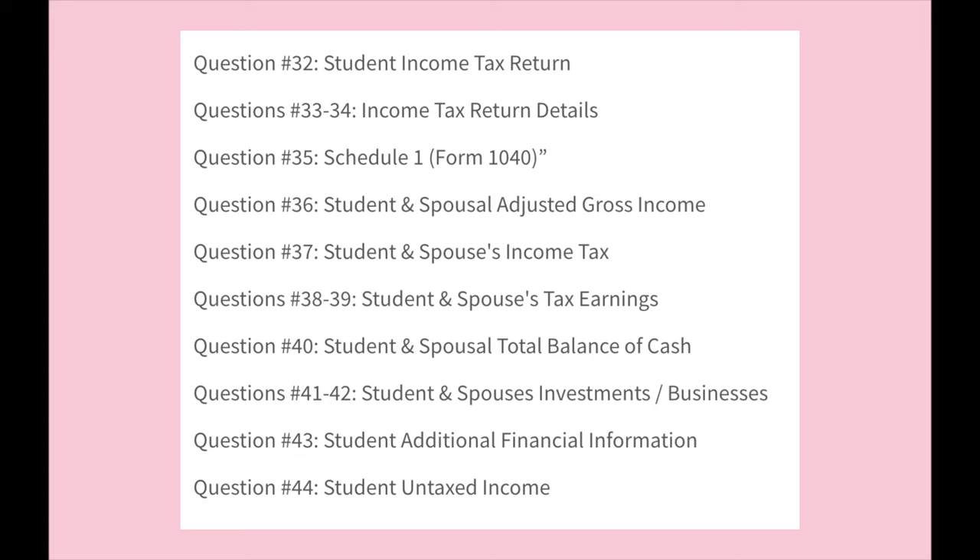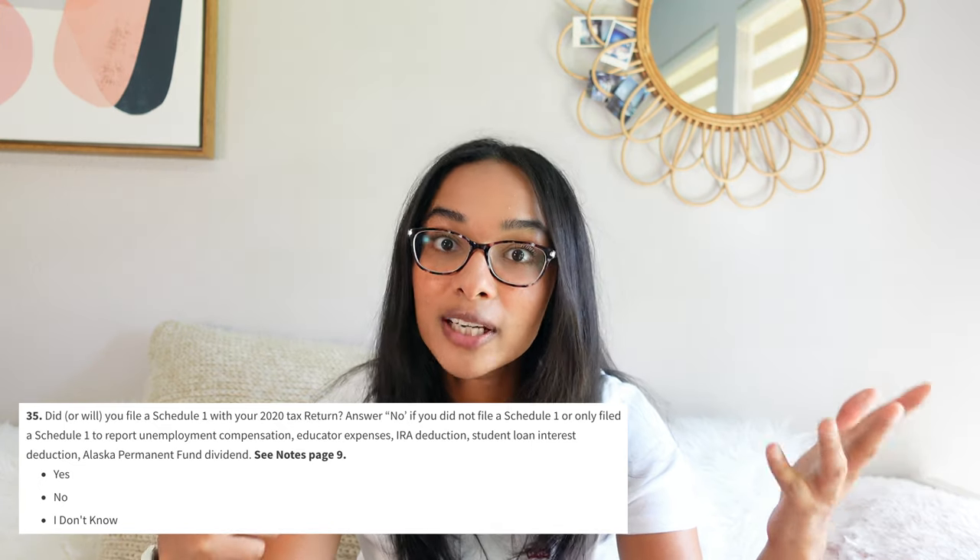The next section is Student Financial Information, where you report all of your income. If you've been working summer jobs, you'll have an income statement — ask your parents or your employer. This is where you put in all your tax information for reported income. If you worked informally and weren't on payroll with taxes taken out, you don't necessarily have to report that. If you have a spouse, you report spousal income too. Question 35 asks for a Schedule 1 form for any additional income beyond your main job, such as brokerage accounts.